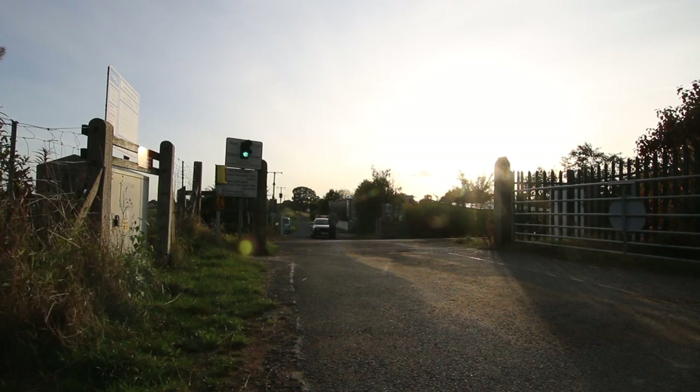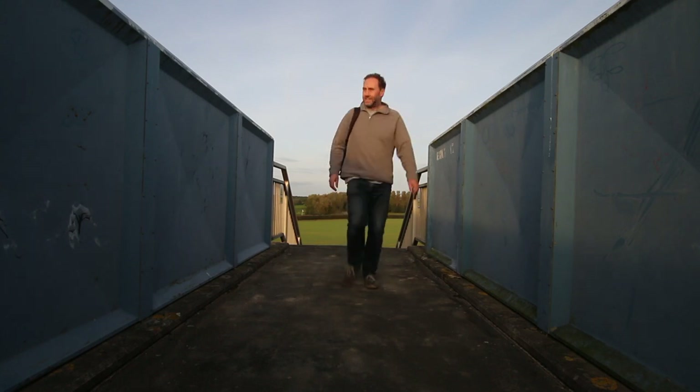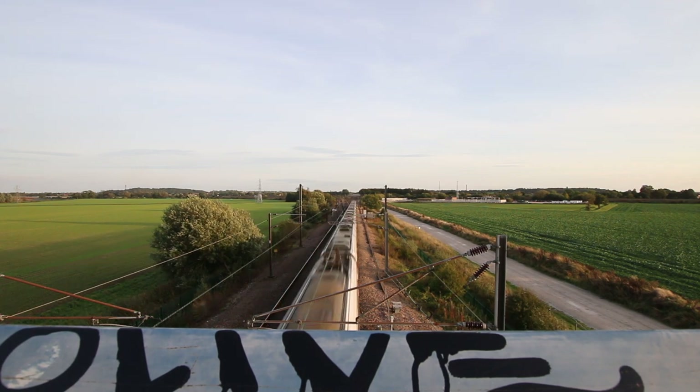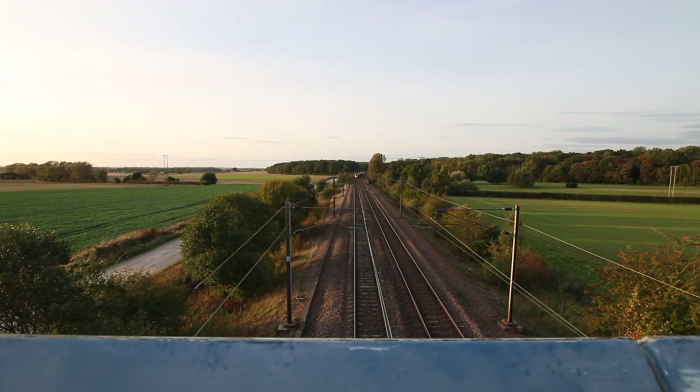For a change of scenery I've made the short hop from just south of Hambleton Junction to just north, where there's a footbridge which gives a great view of not only the East Coast Main Line but the Leeds to Selby line too. With the low setting autumn sun it probably gives better railway photography conditions on the East Coast Main Line, so let's see what comes along.